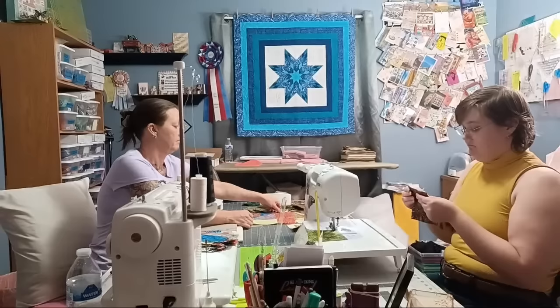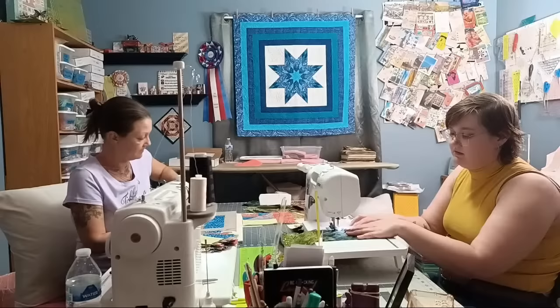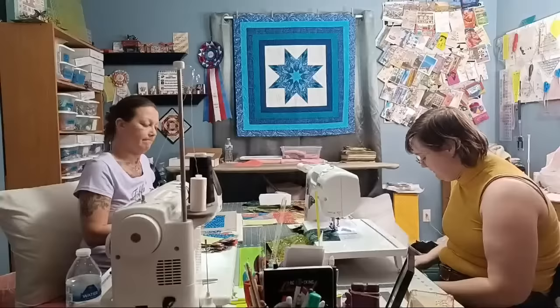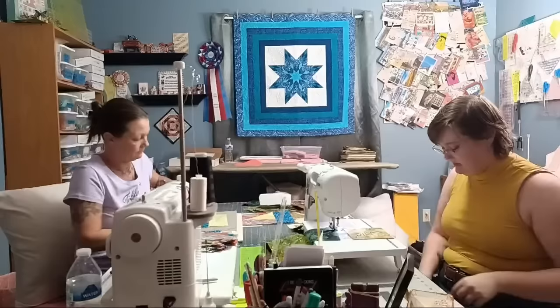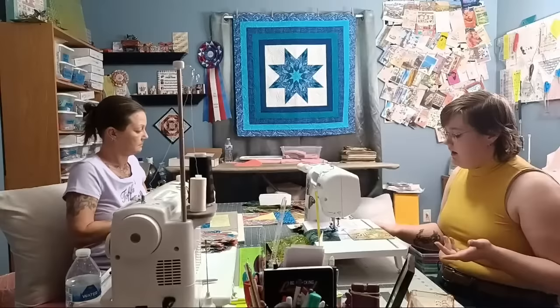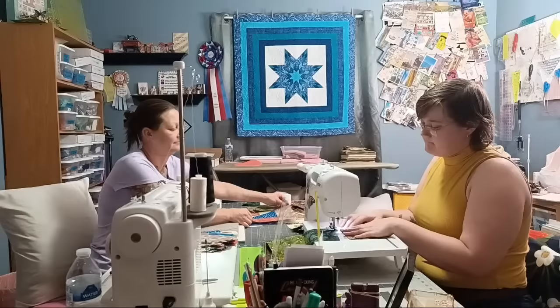Alexa is really enjoying working with the batik fabrics — they're very nice and she thinks they'll go well with her wings. Her renaissance fair character is technically a moth — a fusion fairy with mismatched wings. Everything about the costume is piecework and patchwork, nothing matches, which is her favorite part about it.